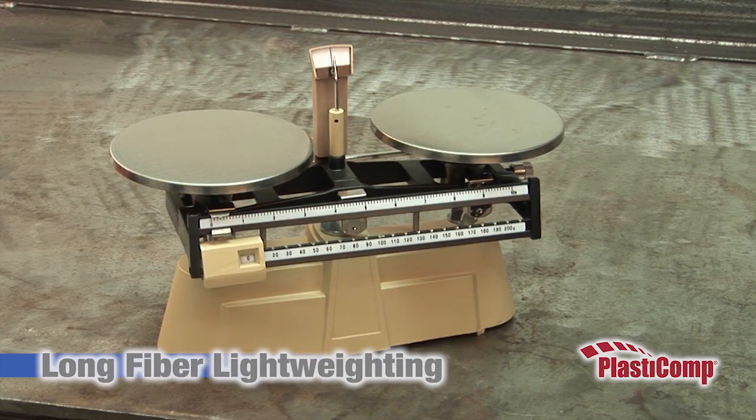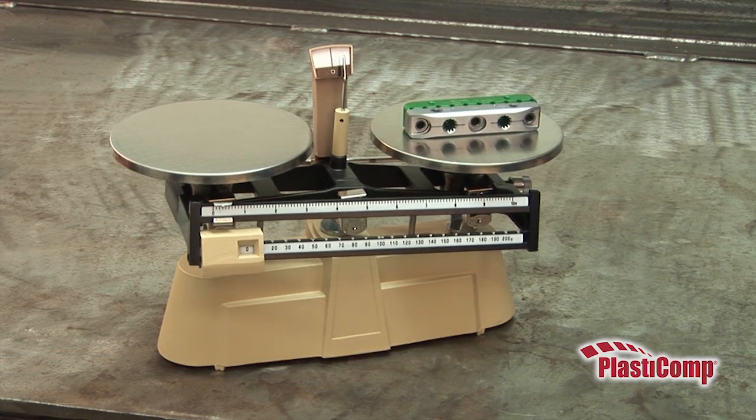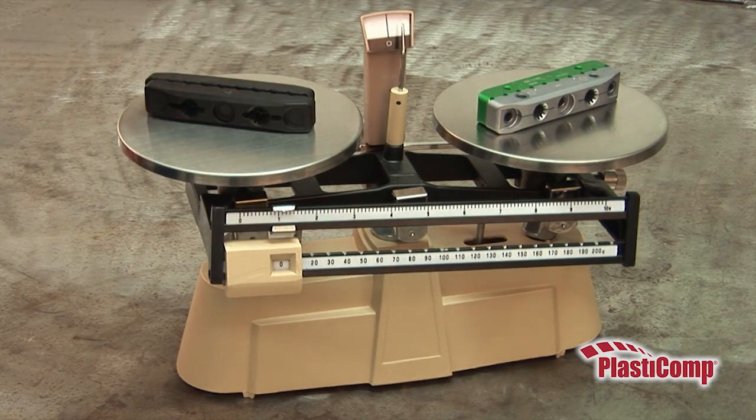Weight reduction is a major reason thermoplastic composites are often chosen over traditional materials. You might expect that an orthopedic Hoffman clamp made of aluminum would be lightweight. However, long fiber reinforcement can provide the same performance with significantly less mass.